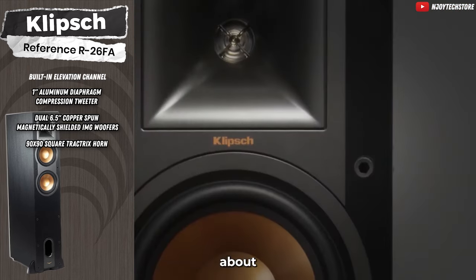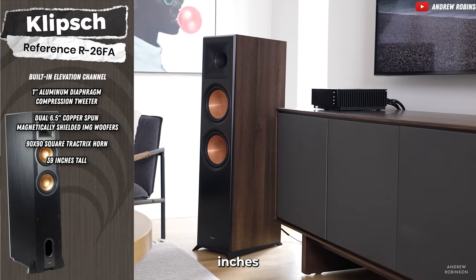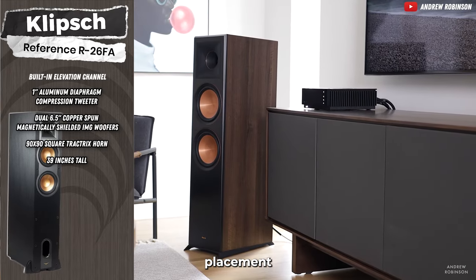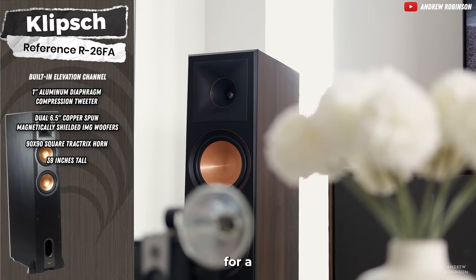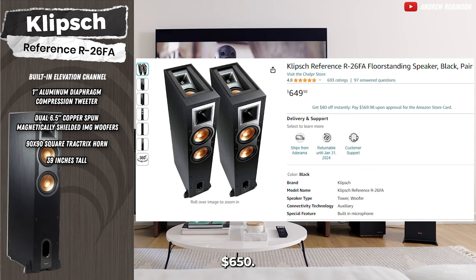The R26FA is all about high performance and controlled directivity. It's 39 inches tall, front-ported for flexible placement, and comes with a removable grille for a sleek look. The Klipsch R26FA is available in pair for only $650.